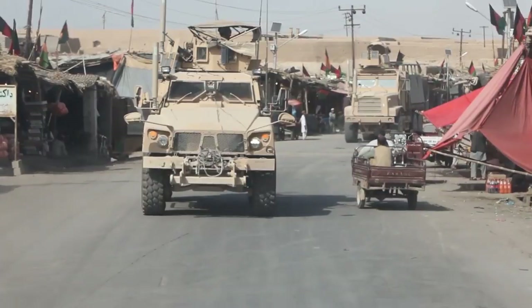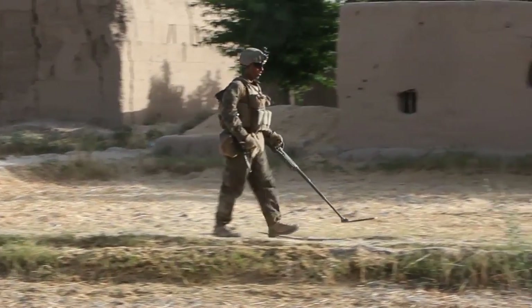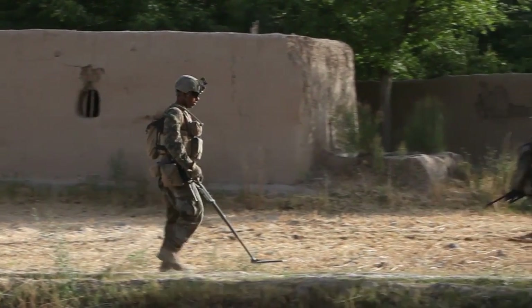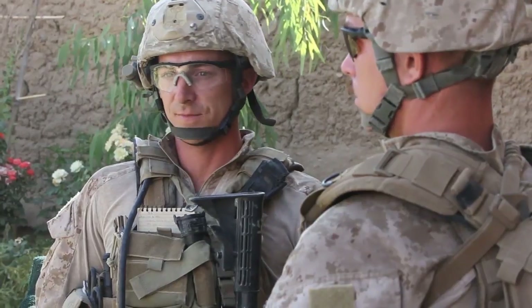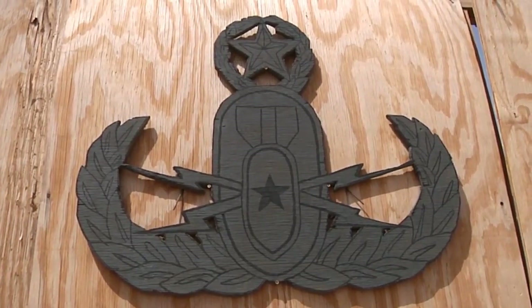In the same area of Helmand Province, Baker Company, 1st Battalion, 7th Marines, is responsible for patrolling the streets and eliminating insurgent activity. Supporting Baker Company in this mission are two two-man EOD teams from 1st Explosive Ordnance Disposal Company.